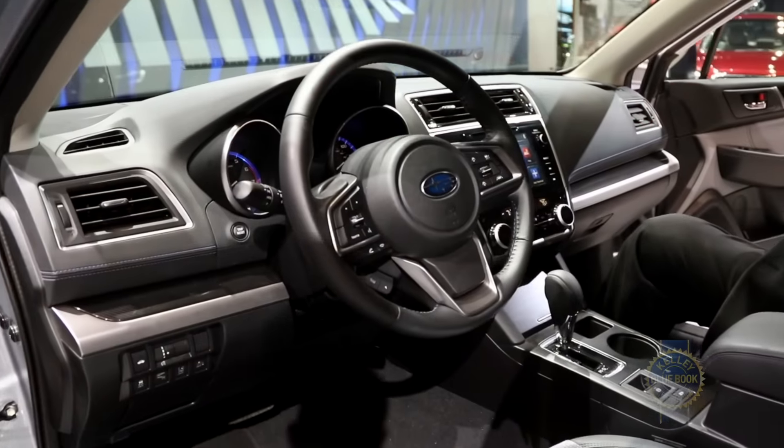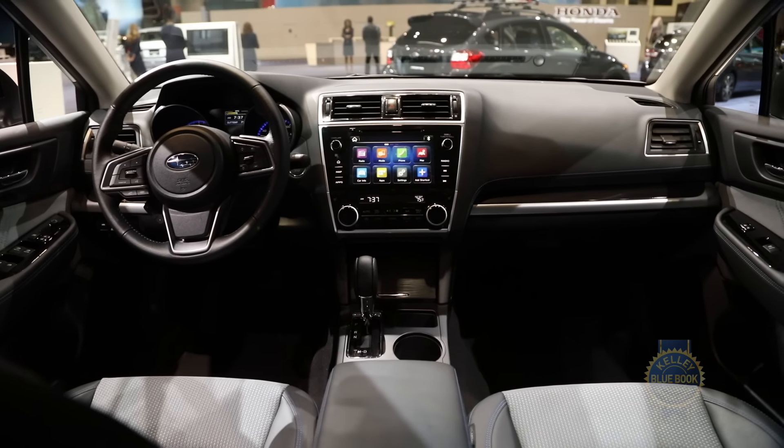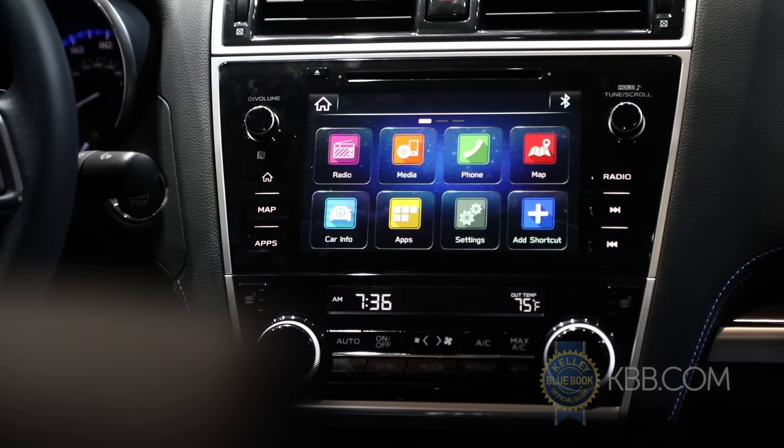Inside, there's a next-generation Starlink infotainment system boasting support for Android Auto and Apple CarPlay, along with larger display sizes that now range from 6.6 inches to 8 inches.